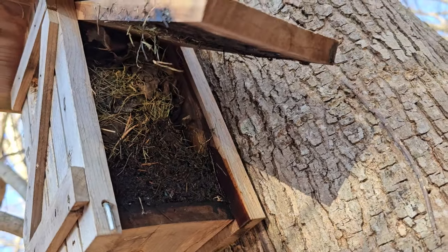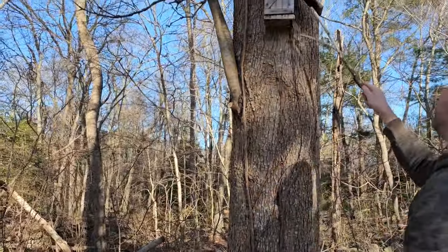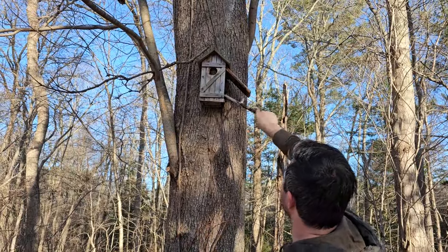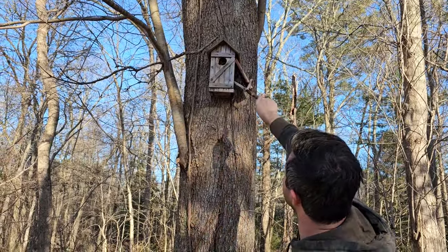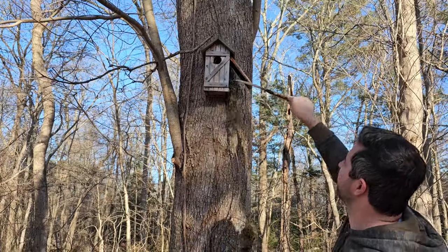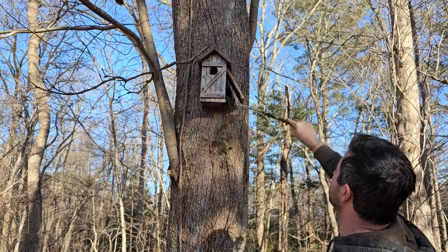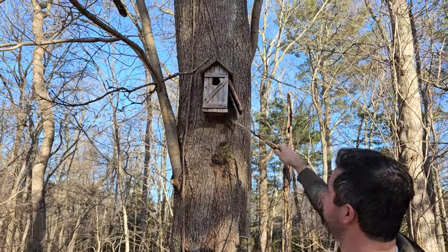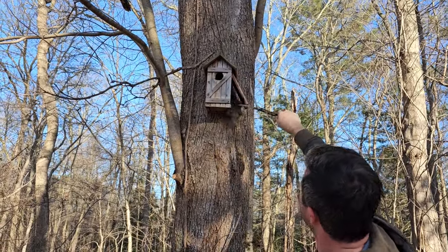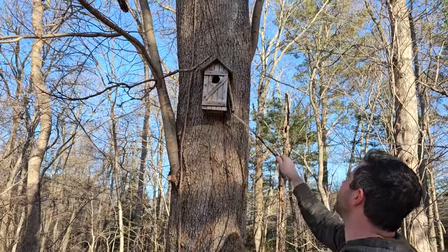No birds are using that one, so we're going to clean it out with a stick. I just don't want to get any of this in my face — probably should be wearing goggles! Somebody worked really hard to get all of that in there. Look at that — it's all like grass clippings. They're hard little workers — they really know what they're doing. All right, ready for another season!